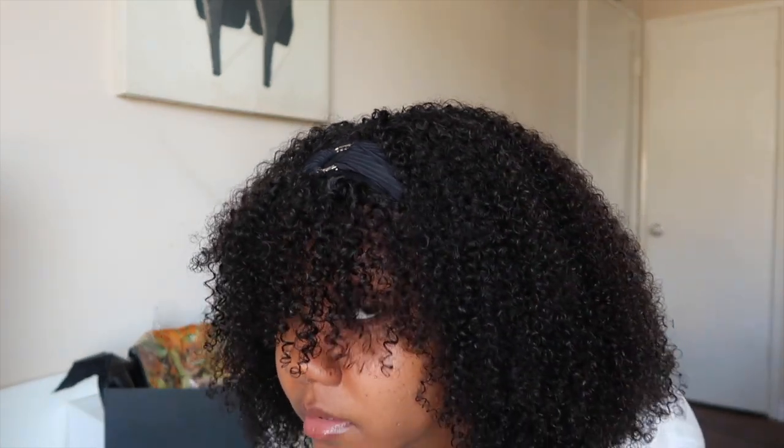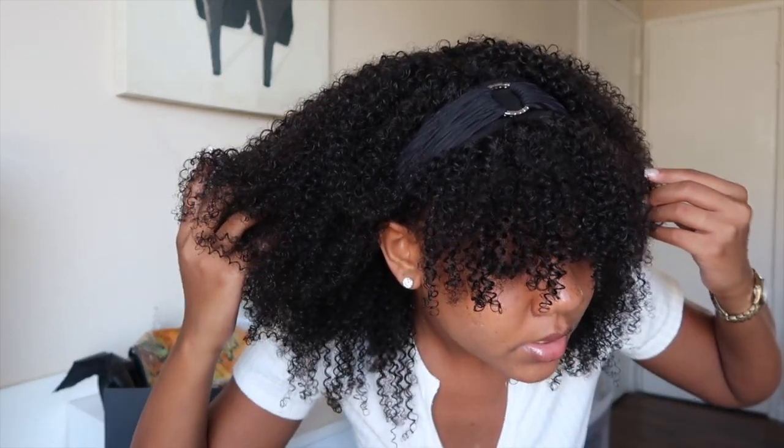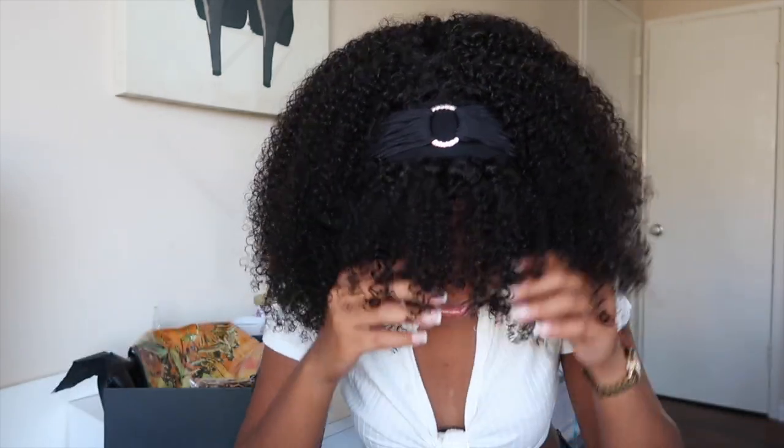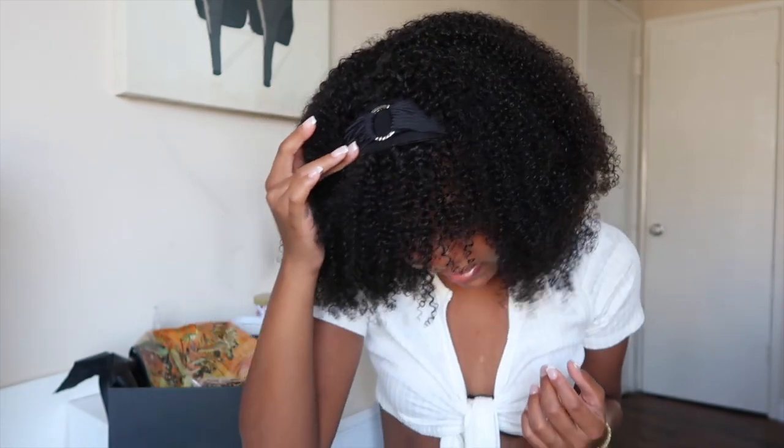So I'm going to try on the different headbands. This is what the first headband looks like — super cute, you just get that little pop of headband. I did dry the bangs a little bit more; as it continues to dry they'll continue to shrink, just like our real natural hair. Y'all, this is so freaking cute!